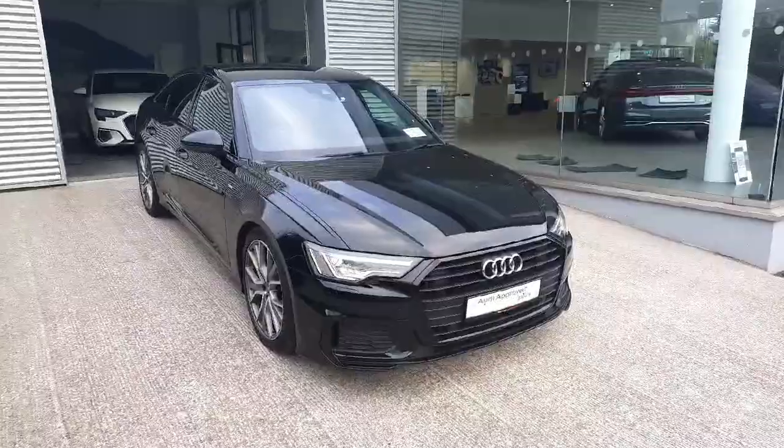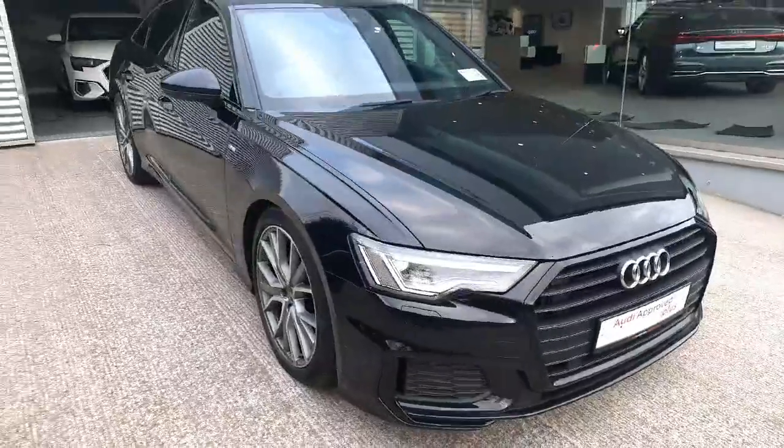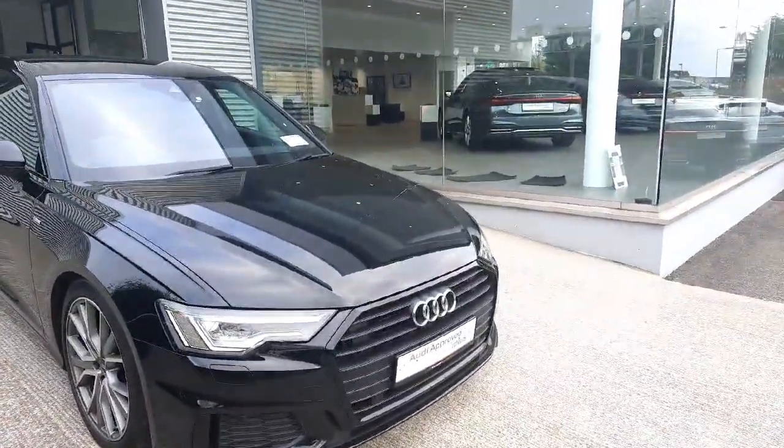As you can see, the car comes with a full Audi S-Line package, meaning you have the more aggressive bumpers, alloys, side skirts, and all the different bits which I'll go through as we go along with the video.